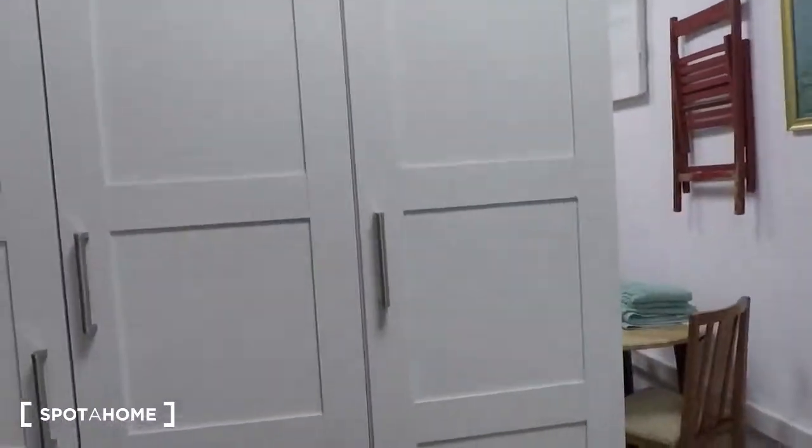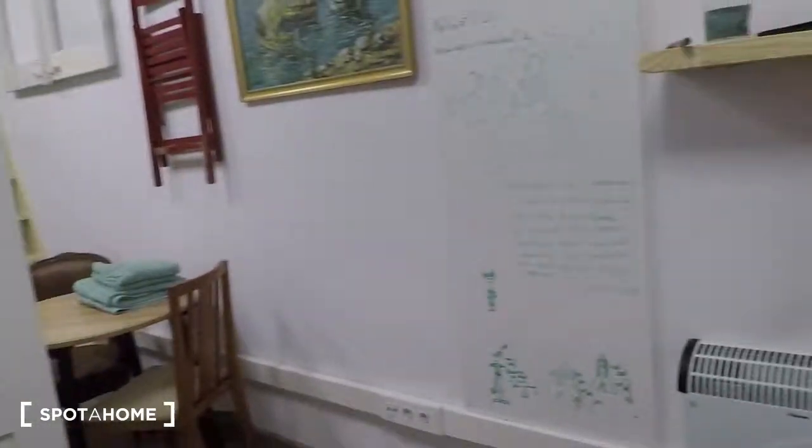Here is a window, and here the wardrobe. There is a hidden unit here, and this is a small table — you have to open it like that. And there is a television.